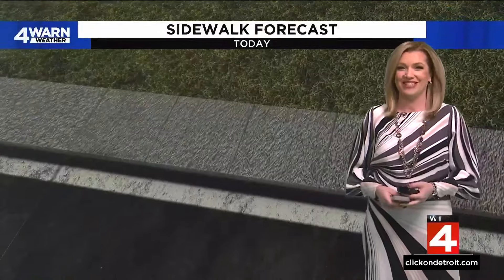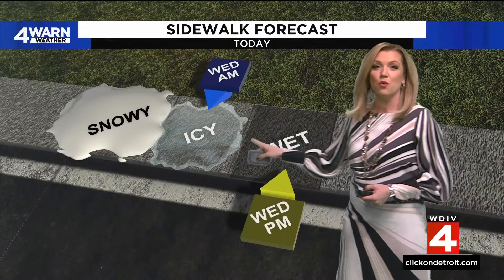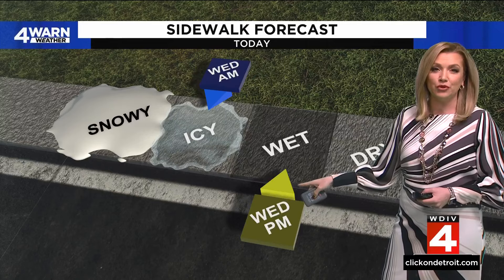One thing we do have going for us is that with these warmer temperatures, we've traded the icy sidewalks of this morning for wet pavement this afternoon, because the temperatures are rising and we're dealing with rain showers. We'll hold on to rain throughout the afternoon and evening as we hover in the upper 30s.